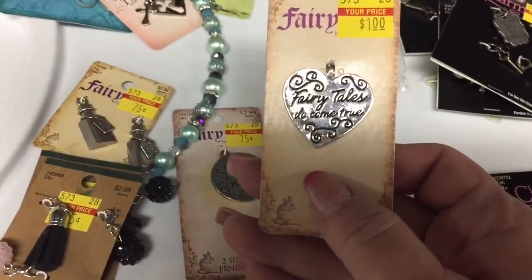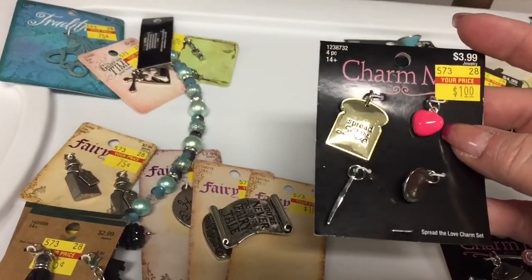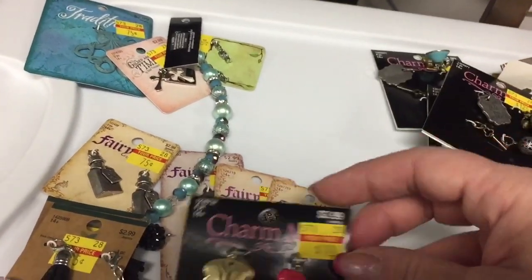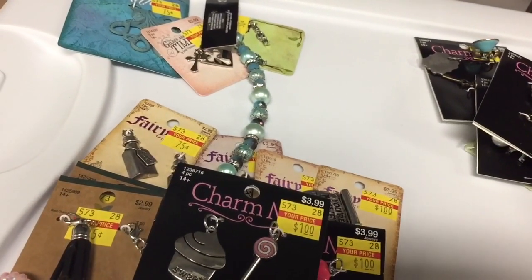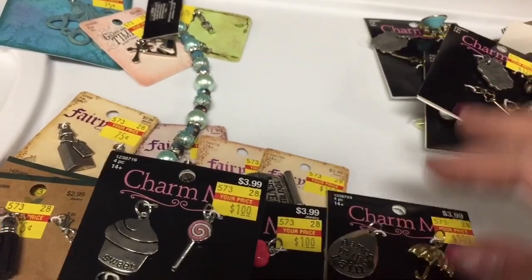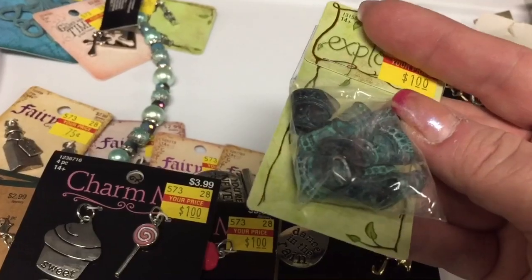Then we go to the dollar section. First one is 'Fairy Tales Do Come True' — just a little heart charm. Here's another fairy tale one: 'You're Never Too Old for a Fairy Tale.' So cute. Then they had this four-pack for a dollar — a little piece of bread, 'Spread the Love,' a little heart, a little jar with hearts on it, and a little knife for spreading the love. Another one with four sweets charms — adorable. Then I found 'Dance in the Rain,' which I always do with my sweetheart — we dance in the rain all the time because we're silly like that. And then the last in the dollar range were these beads with really old-looking patina on them, so I grabbed those.